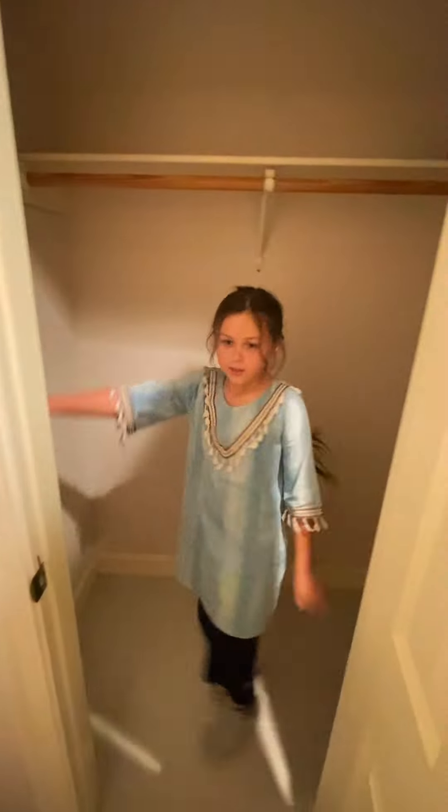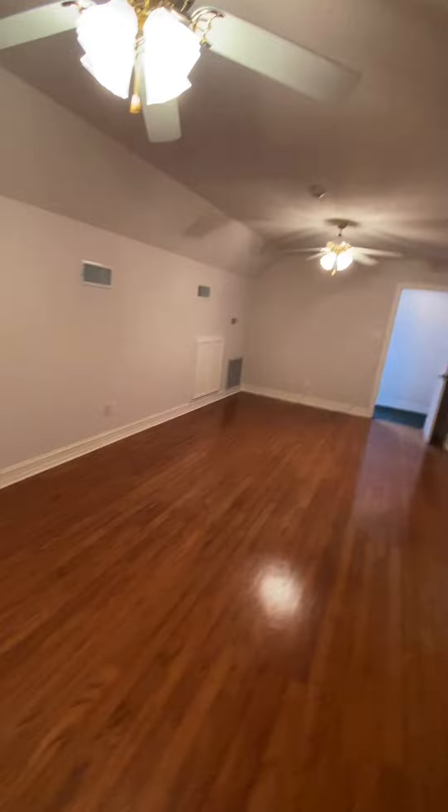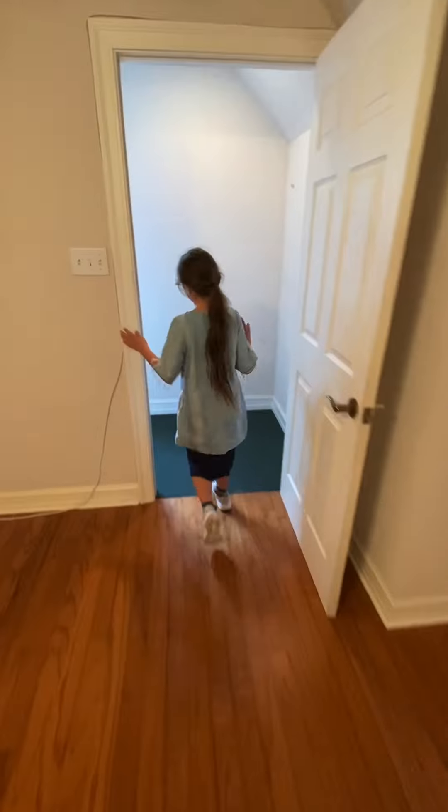It's huge — it's way too big in here. I think I'm just going to store stuff in here. Let's go. I'm going to show y'all one more thing. Come on guys.